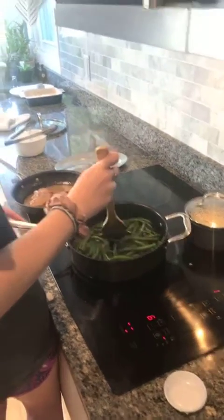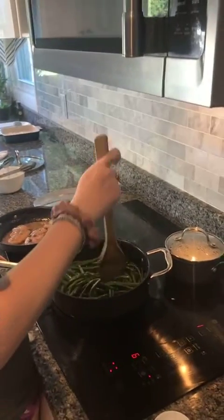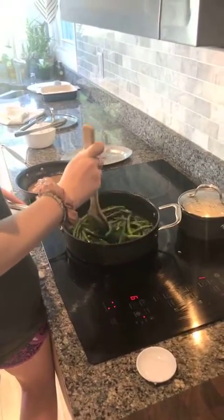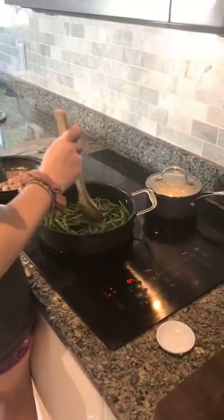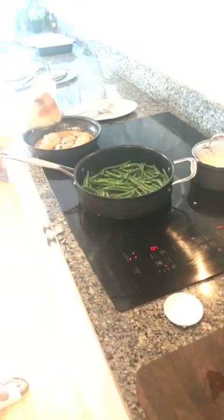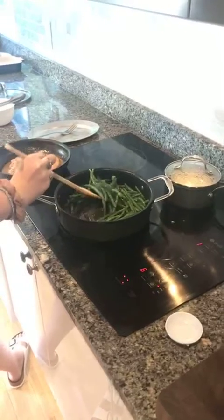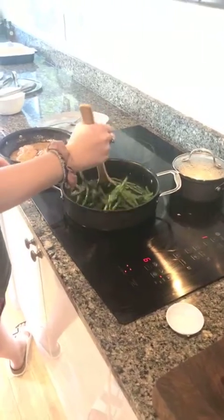Someone asks does the butter brand matter. No — what I look at is butter fat content and whether it has salt or no salt, because sometimes you need salt in your butter and sometimes you don't. When I sauté, I use butter with salt. When I bake, I don't use butter with salt. I have Aldi's butter — same as the green beans. And believe it or not, that chicken also came from Aldi's.